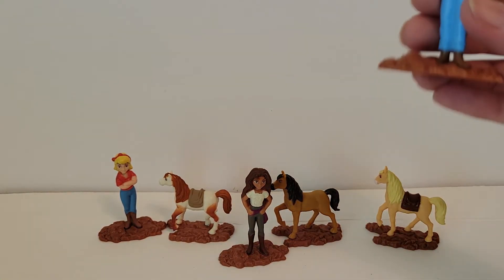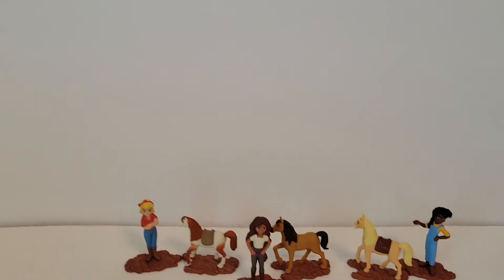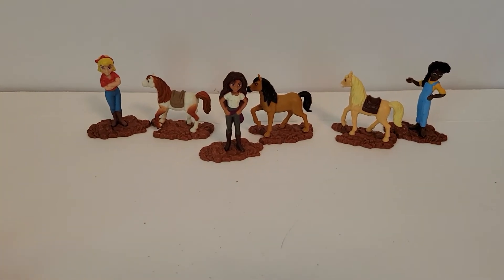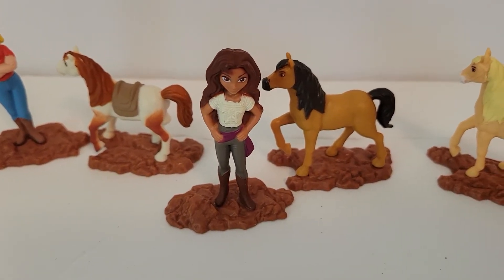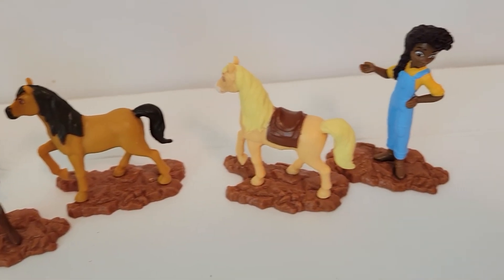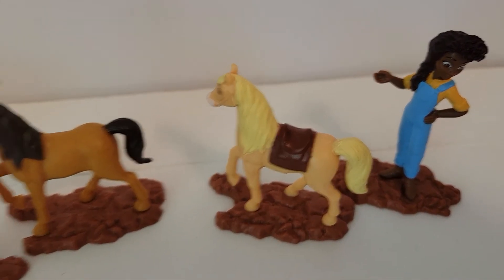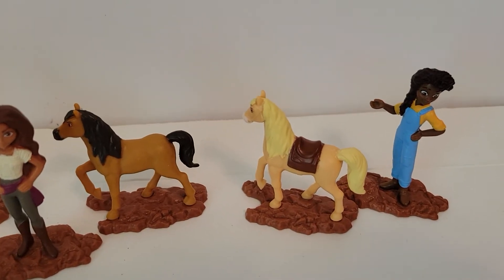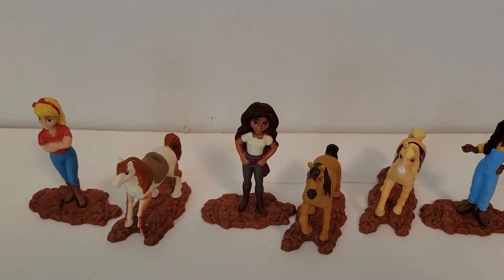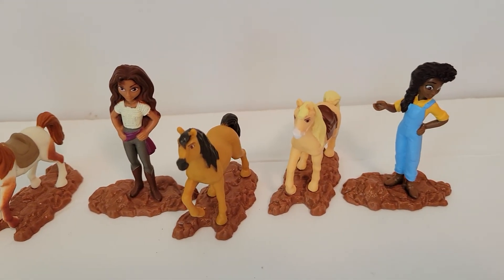Let's put her with her horse. These are super fun. I don't know if there's more, but if there is I will find them and do another video. I like them all — beautiful. This one is my favorite horse. I love all the characters, and all the horses are beautiful. Thanks for watching, I will see you in my next video. Bye.